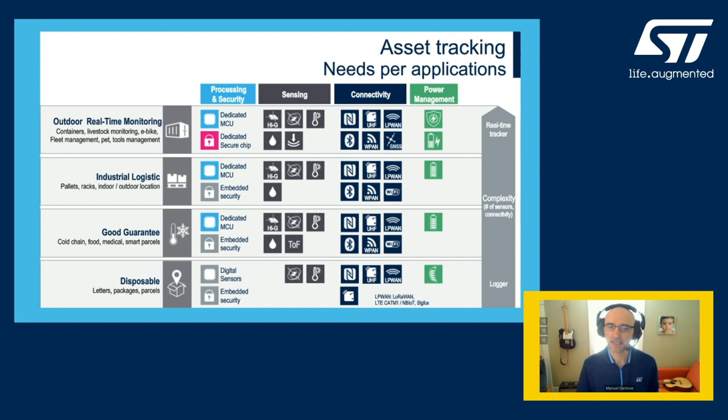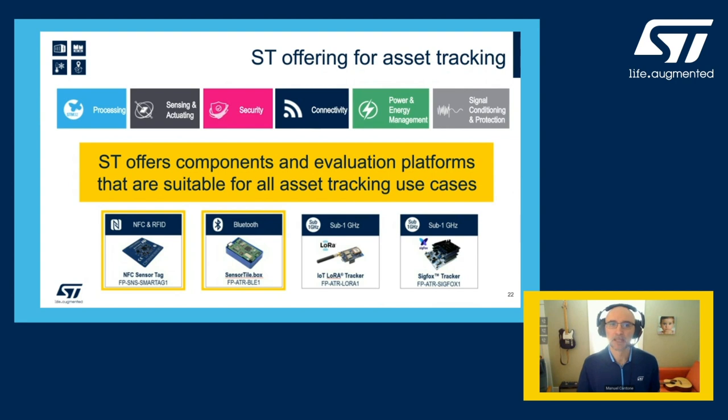Another interesting technique applicable to industrial logistics is the use of a barometer in conjunction with an accelerometer and dedicated algorithms. They can be used to identify taking off or landing if a cargo is on a plane. The functional blocks of an asset tracker are listed here on top. ST is uniquely positioned to offer, for some of the solutions, all the components along with turnkey evaluation platforms.